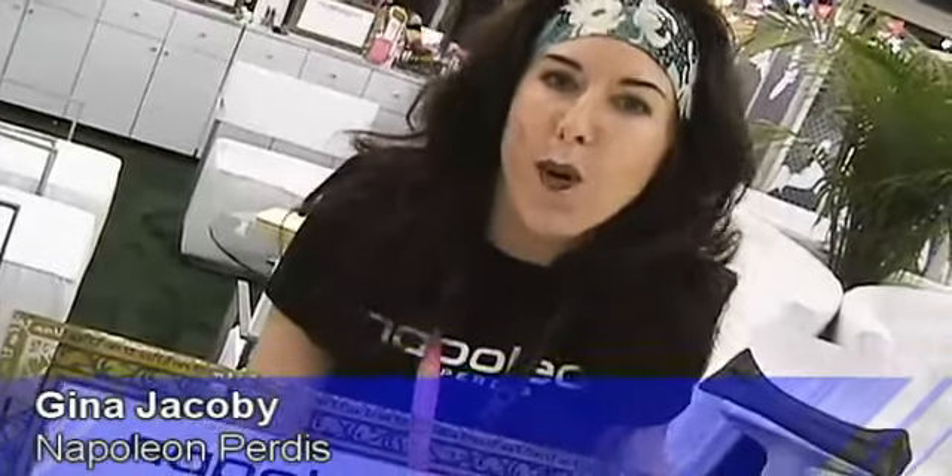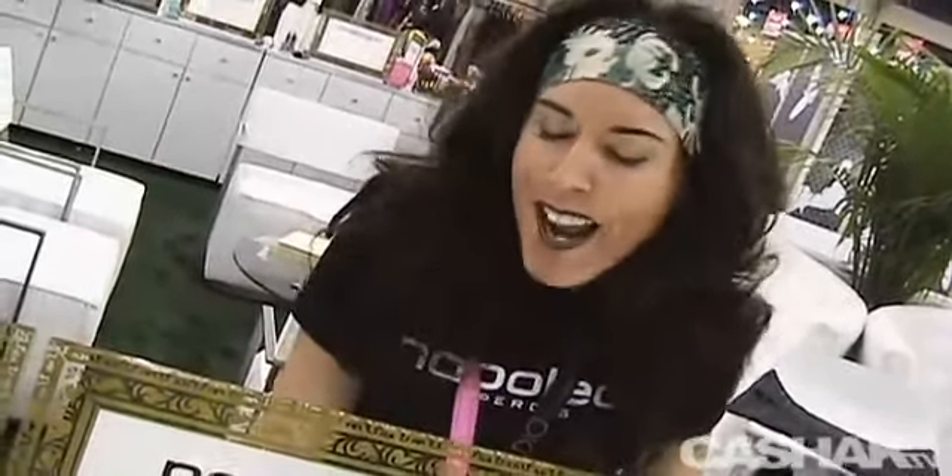Hello, my friends. My name is Gina Jacoby. I'm the Independence Manager for Napoleon Purgis Cosmetics. We're located in Hollywood, California, and we're very excited to be here today at Magic.